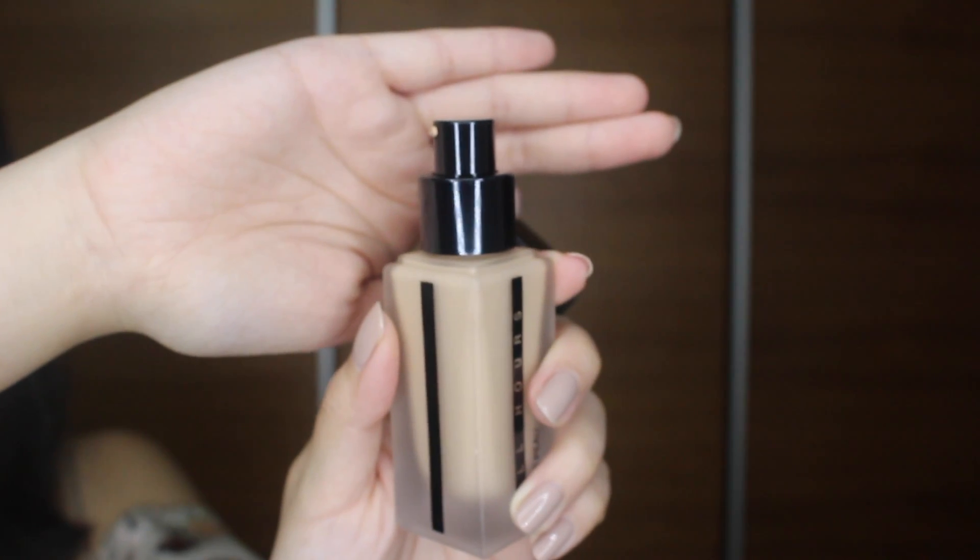I have oily skin, I live in a hot humid country. Based on the circumstances, it is just really difficult for me to find a foundation that lasts all day on my skin. So I am super psyched when I read through the product description. The moment it launched, I decided to get it.